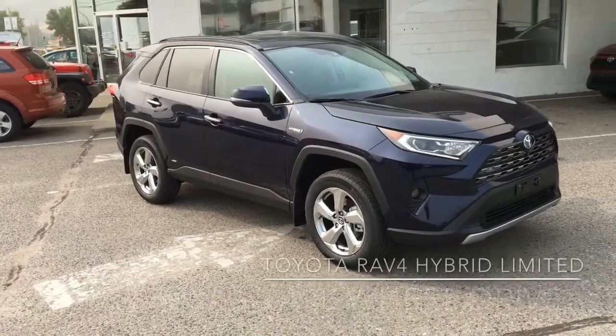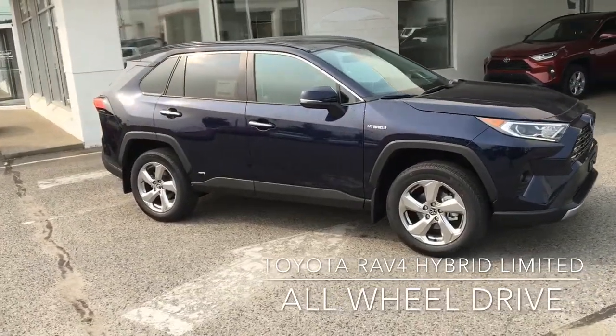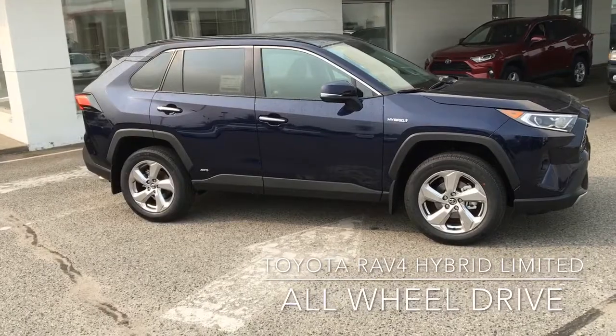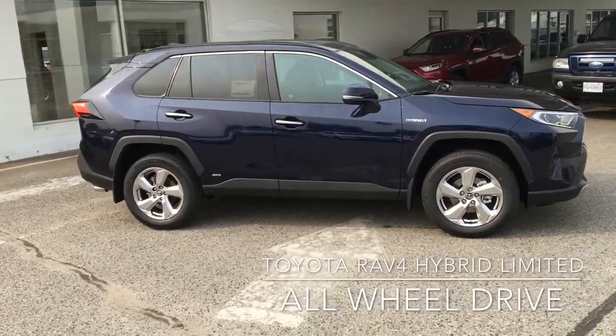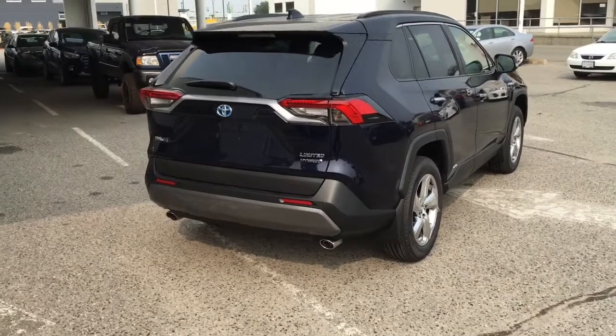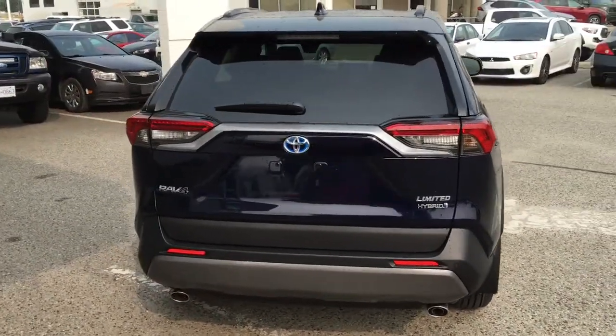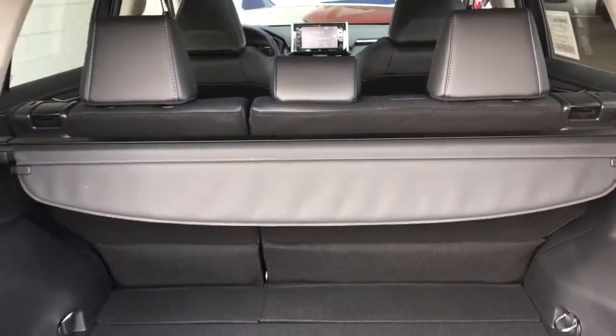The fuel-efficient Toyota RAV4 Hybrid is fully equipped and ready to take you wherever you want to go in comfort and style. This Blueprint Blue Limited will get you there safely under all conditions with all-wheel drive. The Limited has an upscale look with dual exhaust, 18-inch alloy wheels, mud guards, and rear privacy glass.